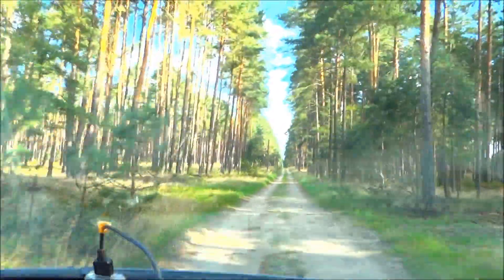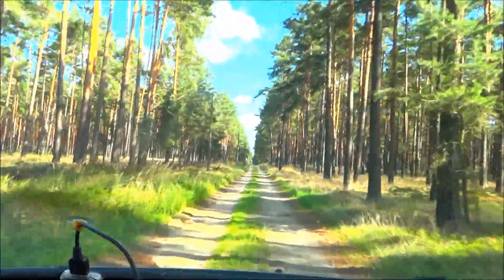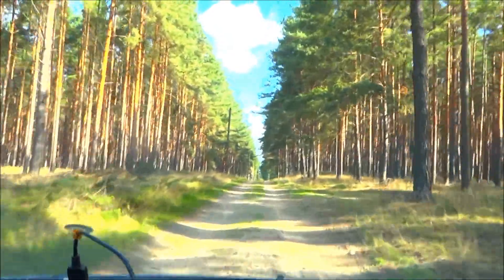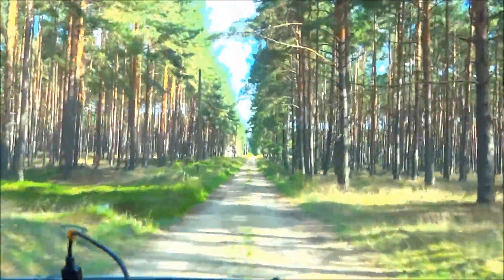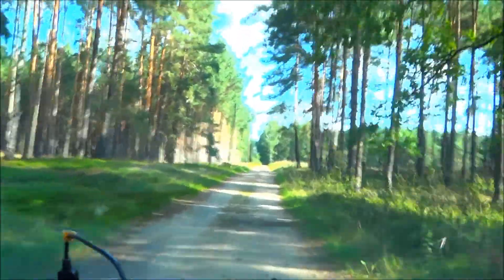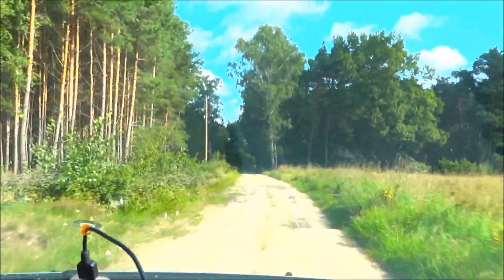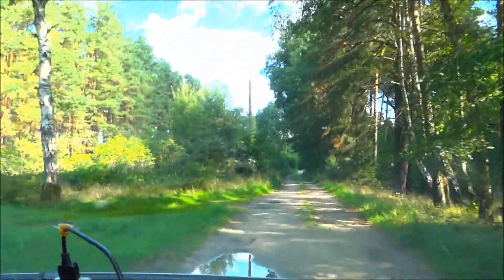So this is cool. Here's what it looks like. It's on the map, so what the hell, right? I wonder if my rental agreement covers me getting stuck in a mud puddle. Pretty funny.